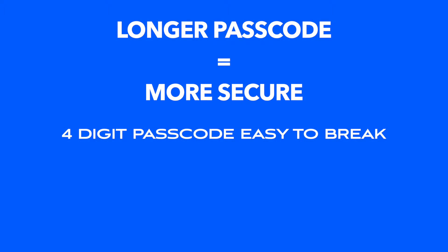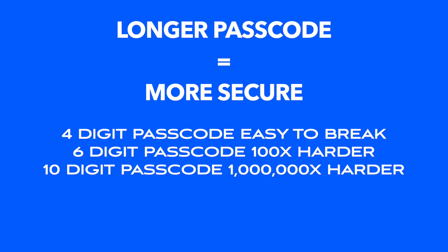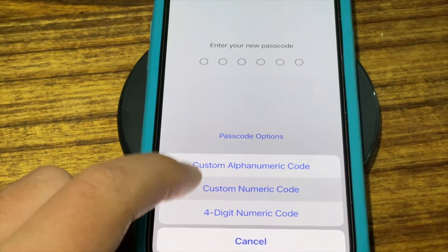A standard four-digit passcode is easy to break. A six-digit passcode is 100 times harder to break than a four-digit passcode. A 10-digit passcode is 1 million times harder to break than a four-digit passcode. So the first thing to do to secure your data is to set a more secure passcode.